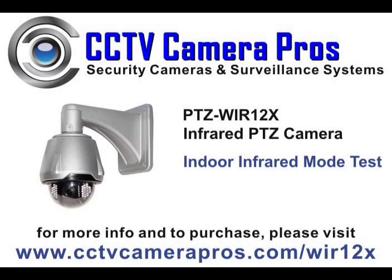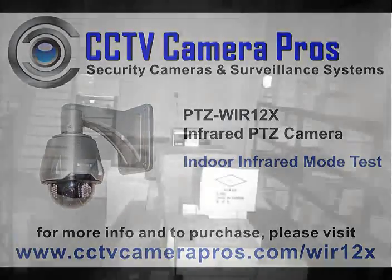The following video demonstrates the infrared mode capability of the WIR-12X infrared pan tilt zoom camera in complete darkness. For this demo, we place the camera in a warehouse with zero light.